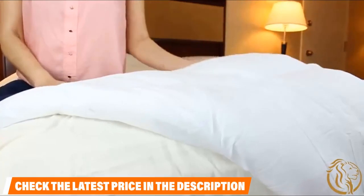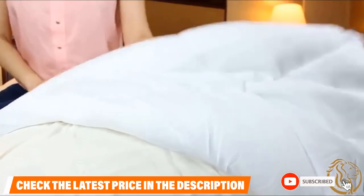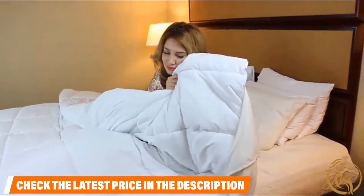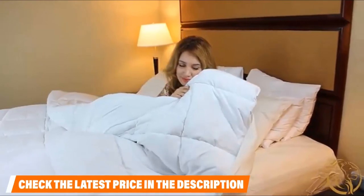It does not have loops or ties to secure it to a cover, but that should not be too much of an issue as long as it has a snug fit inside the duvet.